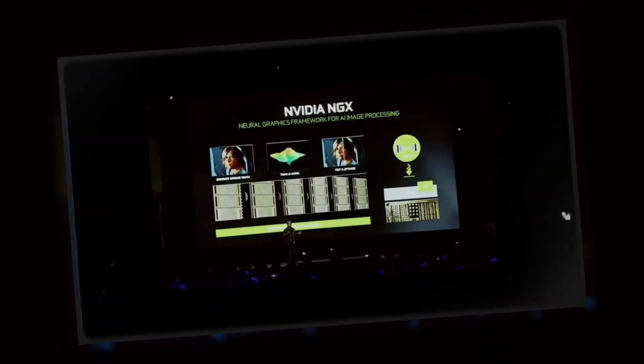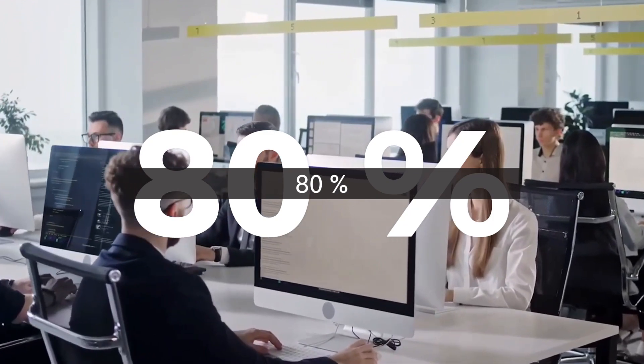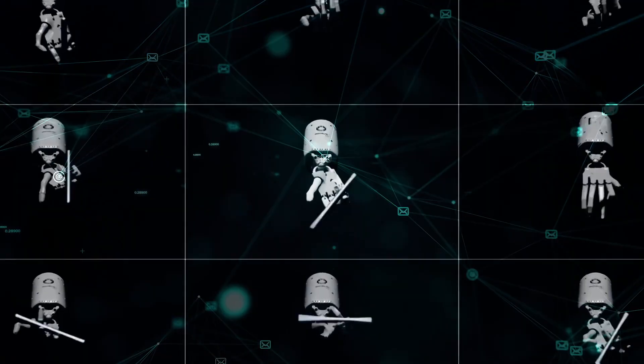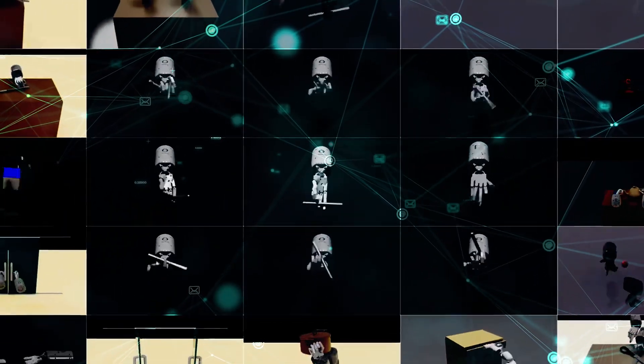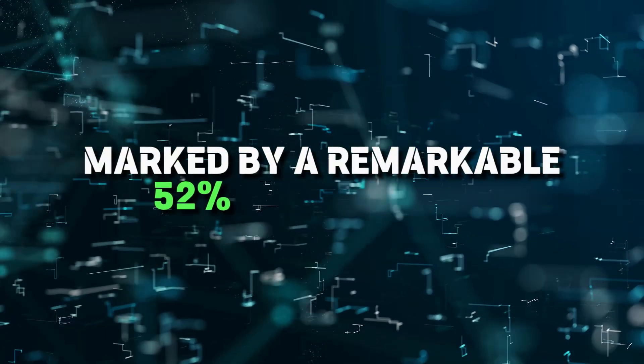NVIDIA has announced that reward functions crafted by Eureka surpass those crafted by human experts across more than 80% of the tested robot actions. The outcome of this technological advancement has been a noticeable enhancement in the performance of the 10 simulated robots developed as part of this project, marked by a remarkable 52% improvement.